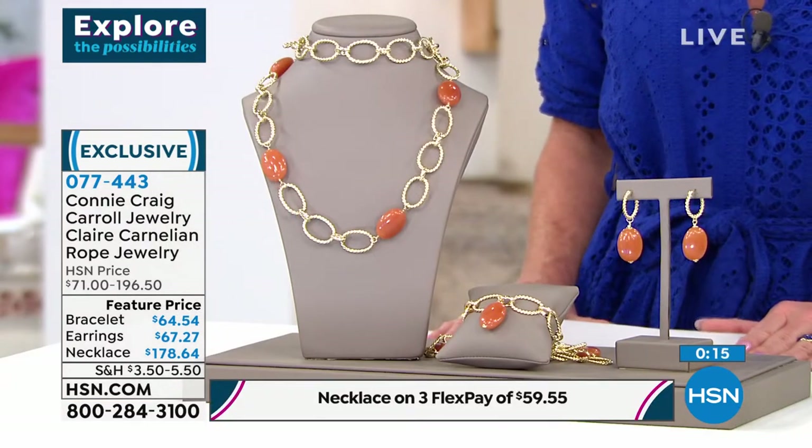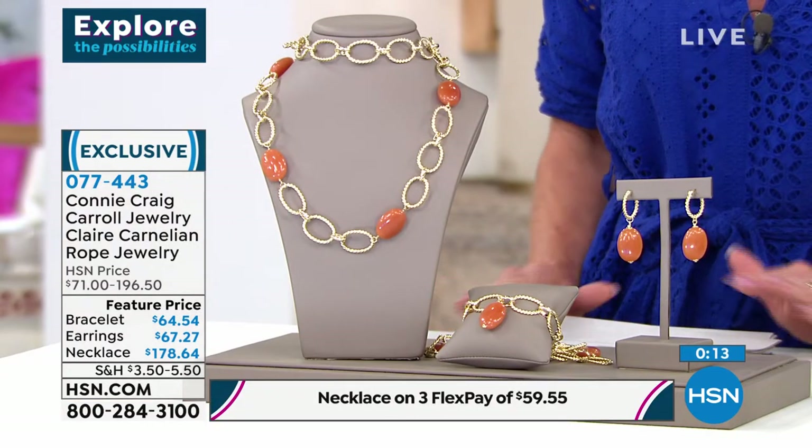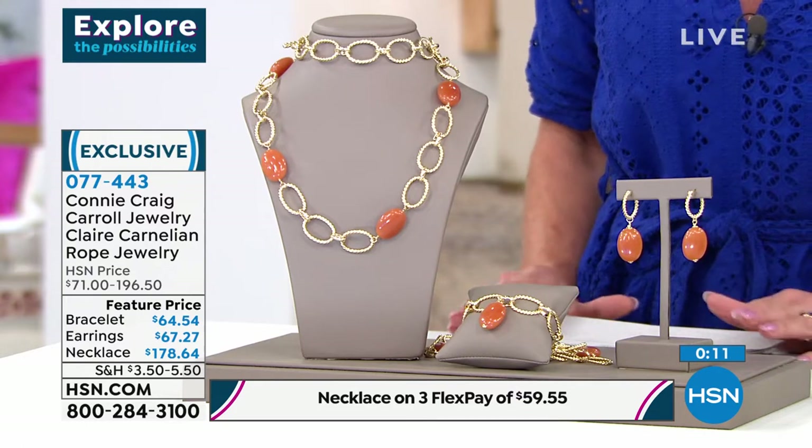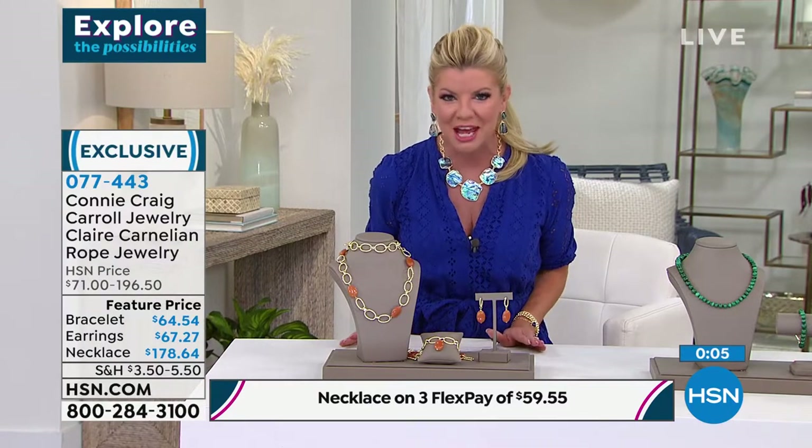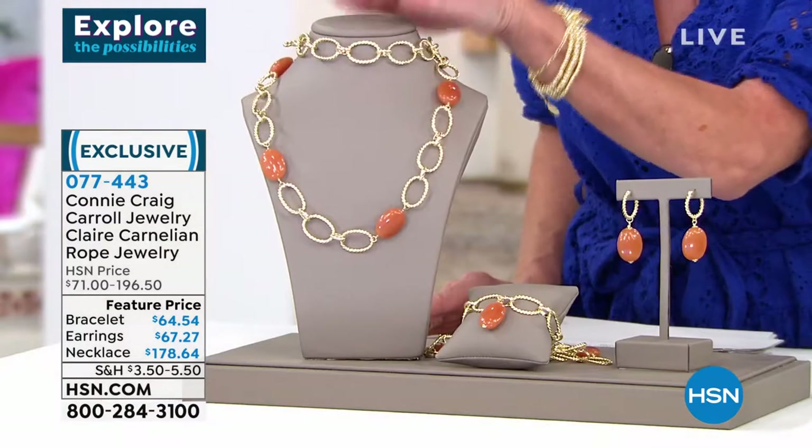The whole line is beautiful, refined, exotic, natural gems. There's a signature look to every one of your pieces, Connie, that makes it that status piece. Very popular always.